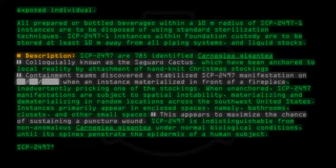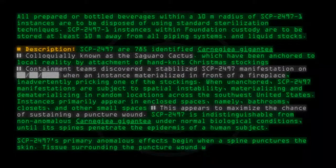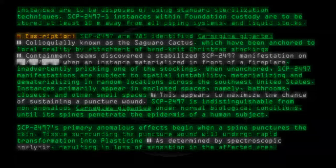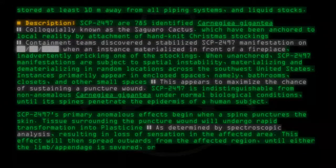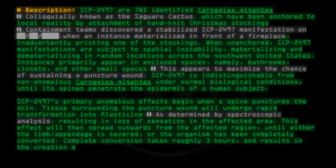SCP-2497's primary anomalous effects begin when a spine punctures the skin. Tissue surrounding the puncture wound will undergo rapid transformation into plasticine, as determined by spectroscopic analysis, resulting in loss of sensation in the affected area. This effect will then spread outwards from the affected region until either the limb or appendage is severed, or the organism has been completely converted. Complete conversion takes roughly three hours and results in the creation of an SCP-2497-1 instance.